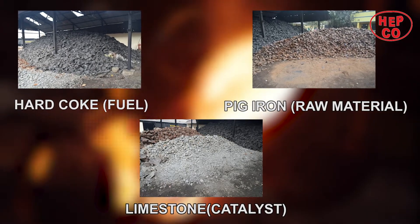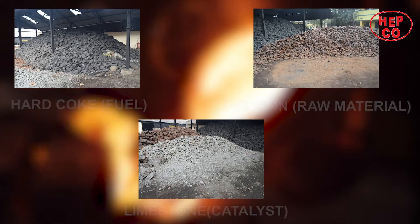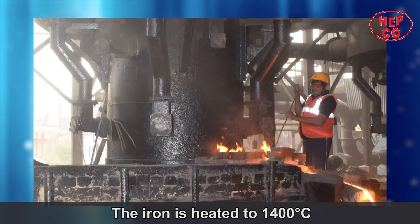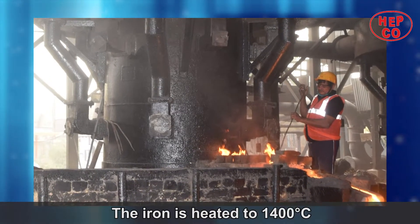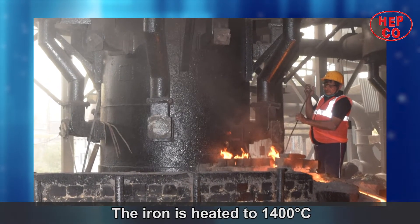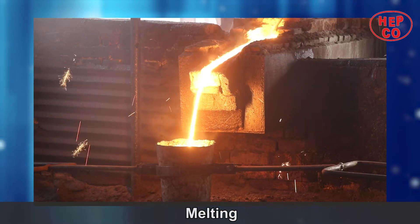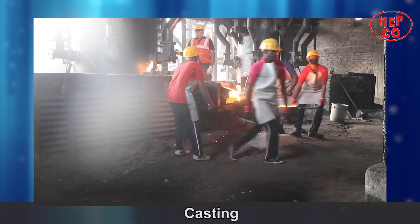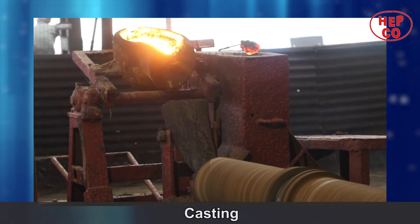Raw material is fed into the furnace. After in-house quality checking, the iron is heated to 1400 degrees centigrade. The molten metal is collected in a specially lined bucket and carried to the casting base, where it is poured.